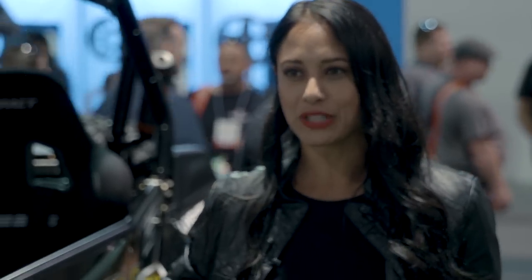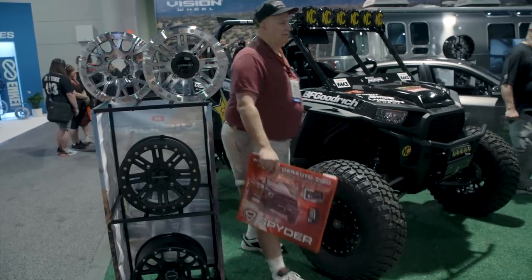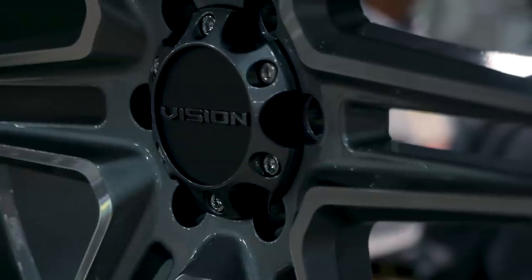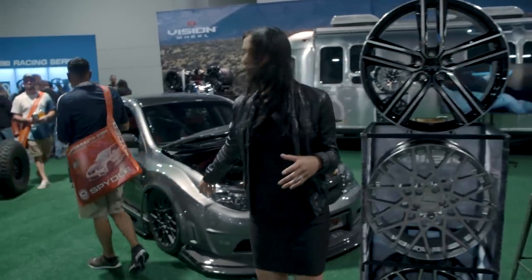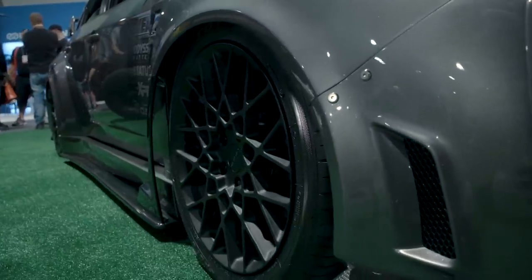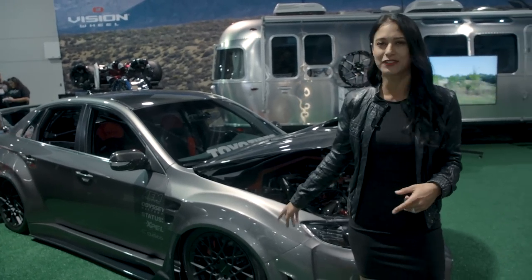Rob's getting more into UTV racing, and being out in the desert — especially heading to Baja 1000 in a few weeks — you want to have a great free runner. Vision Wheel hooked him up with some great beadlocks on the KM3s. They also have some street wheels and brand new ones on display on a new Subaru that look wonderful. Not only do you need wheels for the desert, you need wheels for short course, for your UTV, off-road, your Jeep — Vision Wheel is hooking you up, and you'll still have some street wheels too.